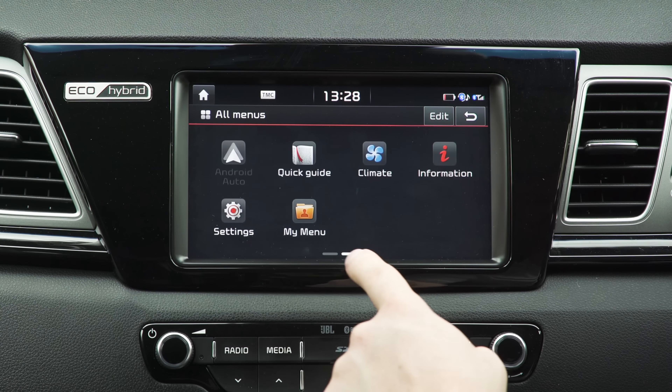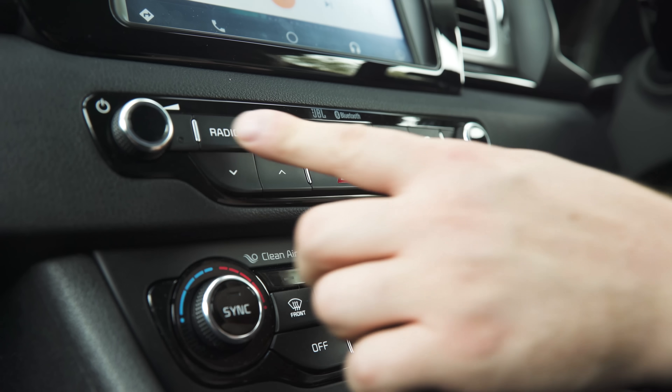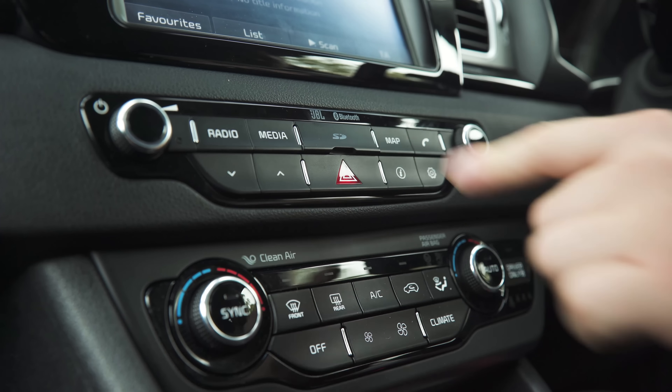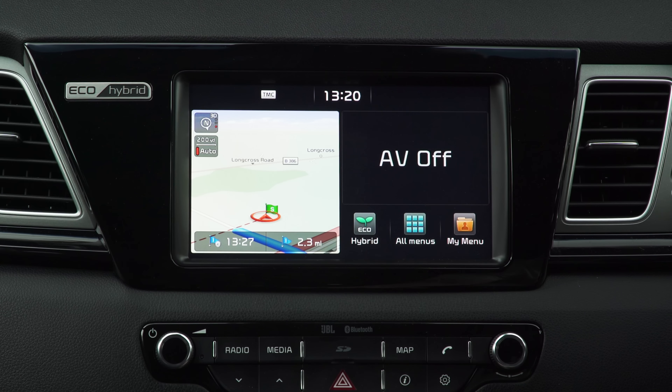The graphics aren't too fancy but everything is very clear and well laid out. The touchscreen is responsive and there are physical shortcut buttons for the main functions. The home page splits the screen in two, with menu options on the right and the navigation screen on the left.